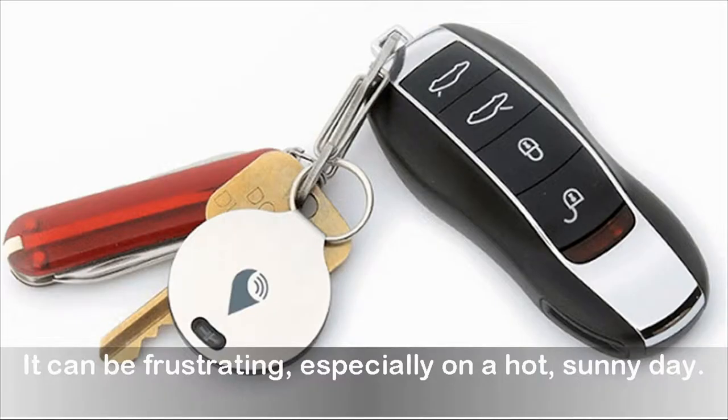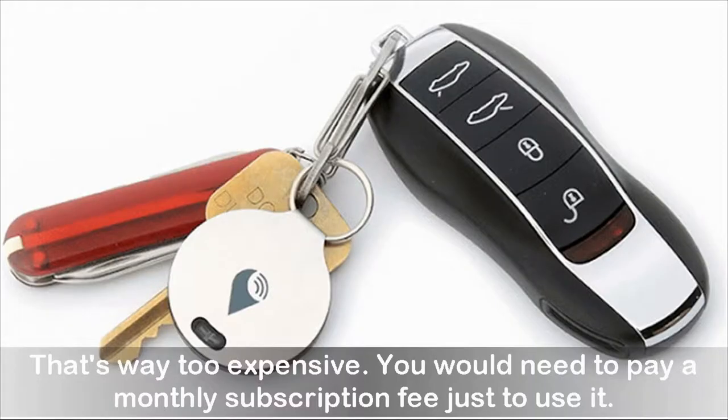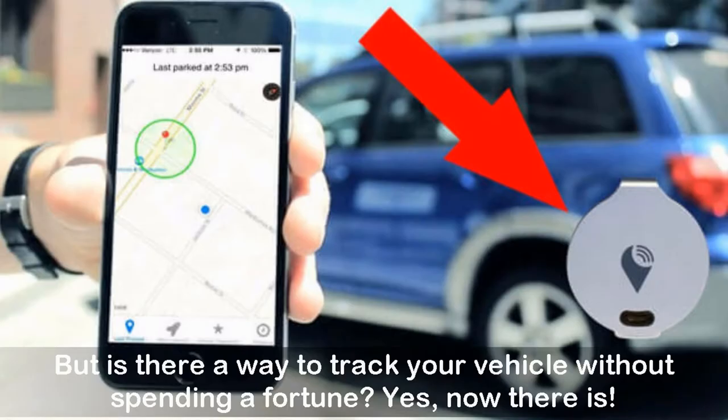It can be frustrating, especially on a hot sunny day. You don't need to install an expensive GPS system to keep track of your car — that's way too expensive, and you'd need to pay a monthly subscription fee just to use it. Don't we have enough bills to pay already? But is there a way to track your vehicle without spending a fortune?